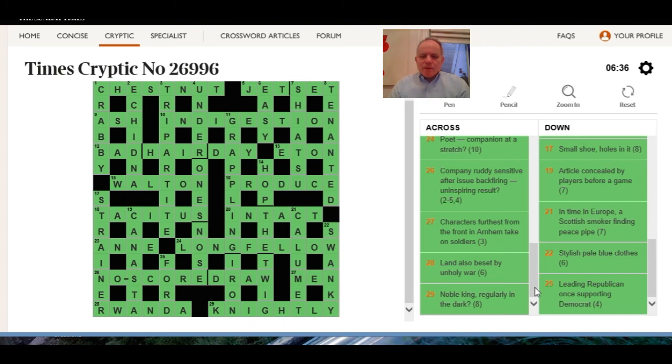27 across: characters furthest from the front in Arnhem, take on soldiers. The character furthest from the front in Arnhem is its last letter — 'characters' in the sense of letters — and the same for 'take' and 'on', and you get M-E-N, which one of its definitions is soldiers.